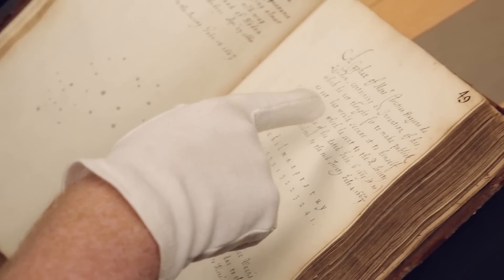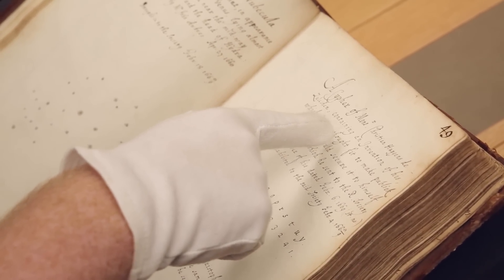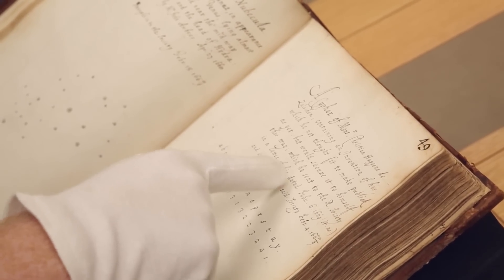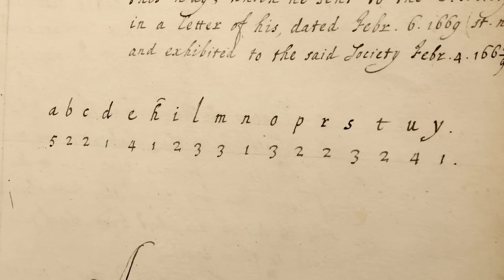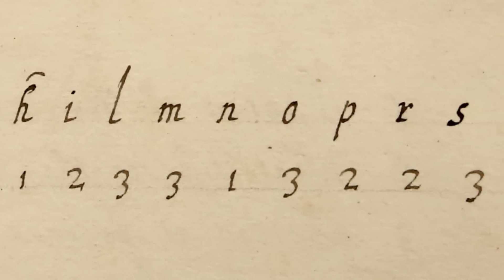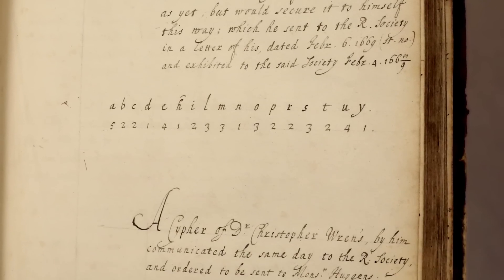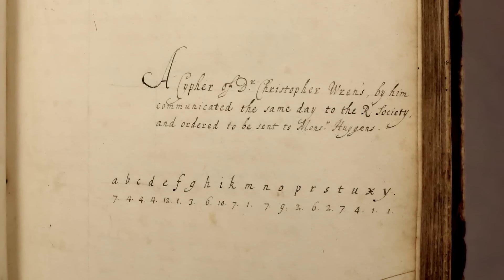We have another one here — a cipher of Christian Huygens. He gives a little context for why he'd use it: he's written something containing an invention of his which he didn't think fit to make public yet, but wanted to secure to himself this way, sent to the Royal Society in a letter dated February 6, 1669. So Huygens invented something, didn't want to make it public, and was being secretive. Presumably Wren communicated back using a slightly different code to preserve Huygens's secret.